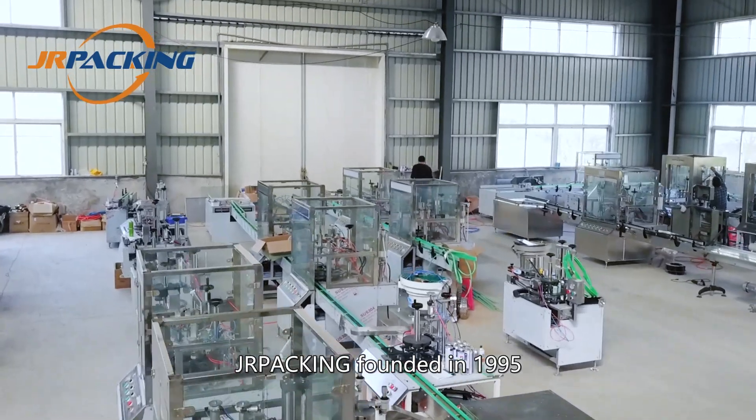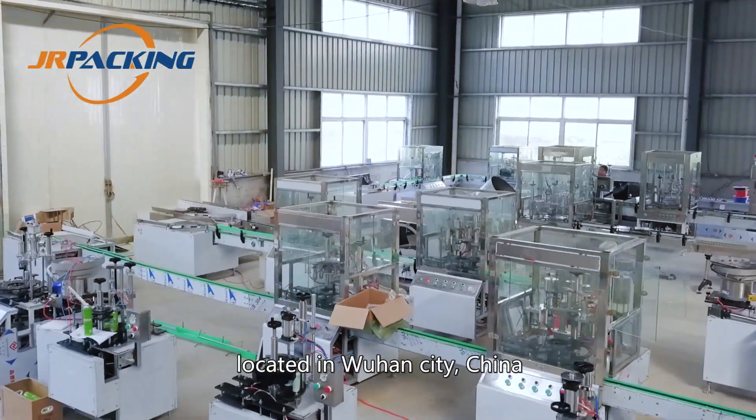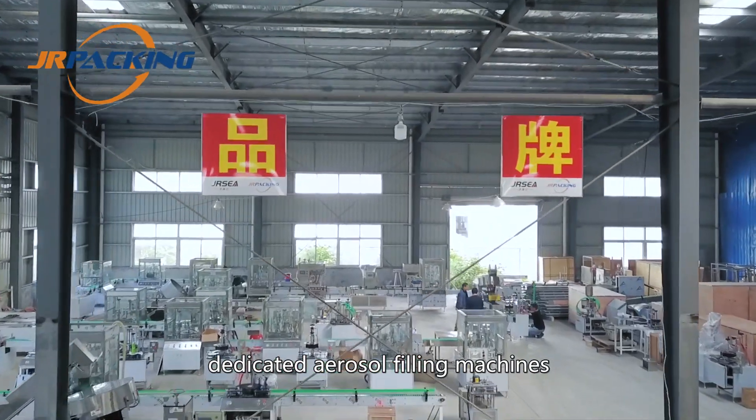JR Packing, founded in 1995 and located in Wuhan City, China, we specialize in the design and manufacturing of dedicated aerosol filling machines.